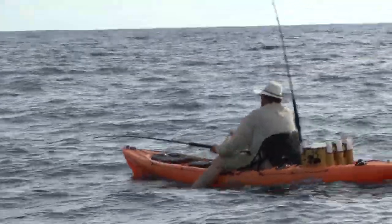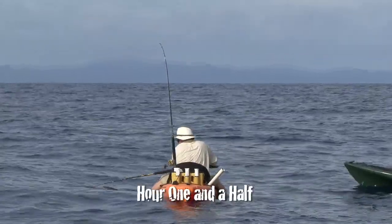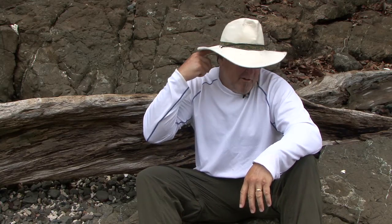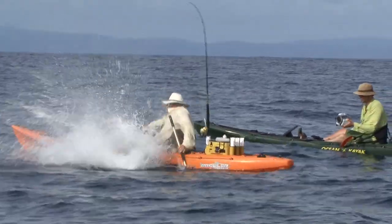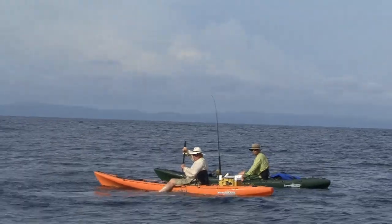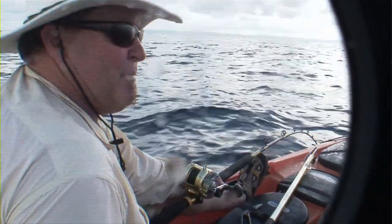I got the gaff out and I reached out and I stuck him — I hit him kind of up near the top of the head, which is generally where I like to gaff fish — but I hit him and it was just like I stuck my gaff in a piece of dynamite, because it just blew up. It was an explosion next to my kayak. Hannibal Bank, Panama — two and a half hours on a 500-pound tuna.